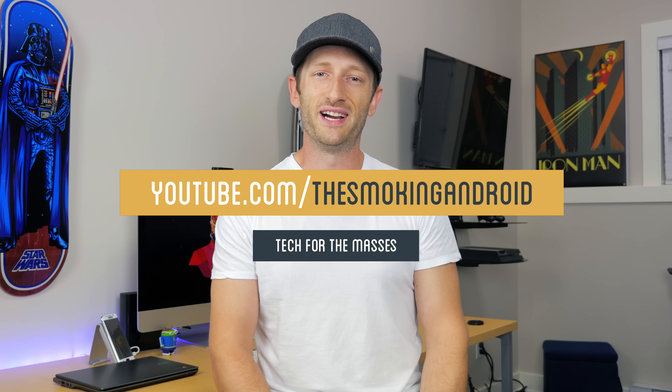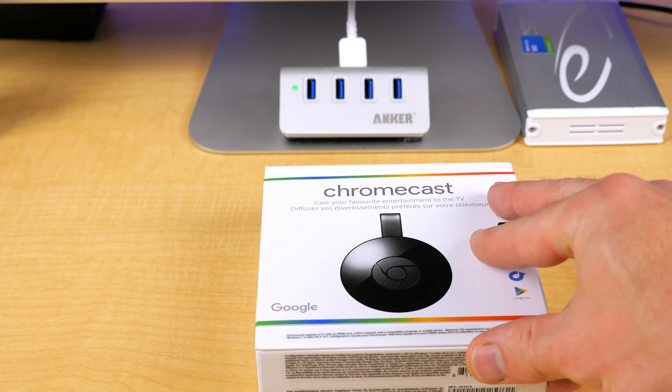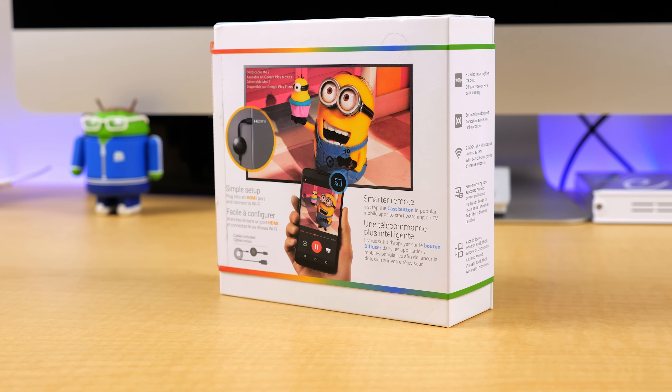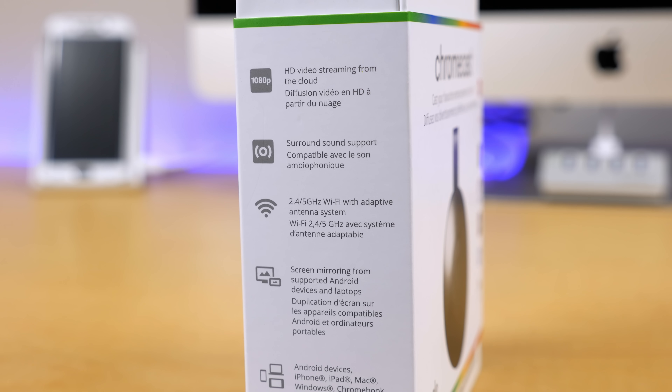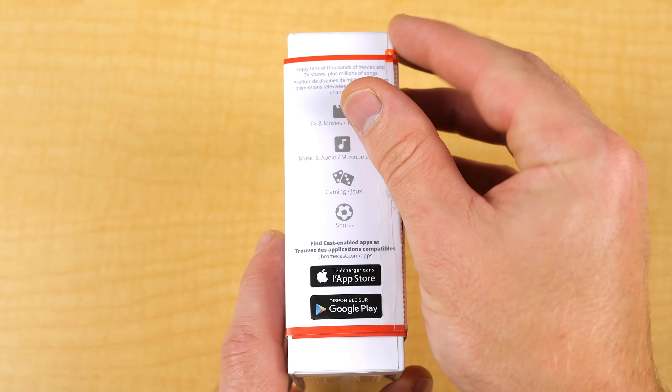Hey, what's up everyone, Jared here. When Google announced the long-awaited update to my favorite media streaming device, I was really excited to see what features and abilities it might unlock. Unfortunately, the new Chromecast didn't come with any of the updates I was hoping for, but it did still come with some nice improvements that should make for a more seamless experience.